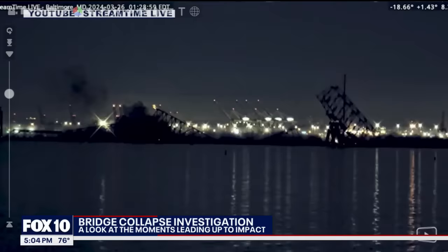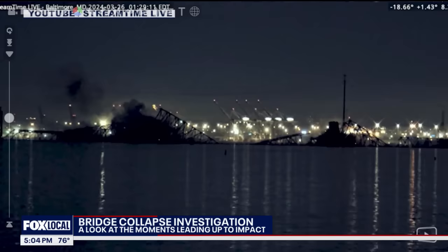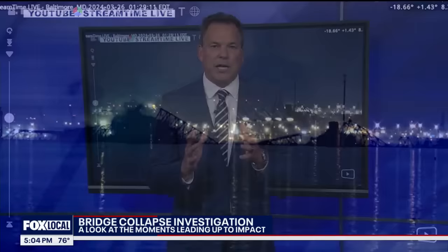One more time: coming in, it appears with lights on on the ship, but it hits that pylon, collapses this side of the bridge, and the second side of the bridge goes down. A tragic accident in Baltimore — obviously that bridge needs to be rebuilt and there's so much work ahead in that harbor. As investigators work through this, some interesting things to look at in that video. Troy Hayden, Fox 10 News.